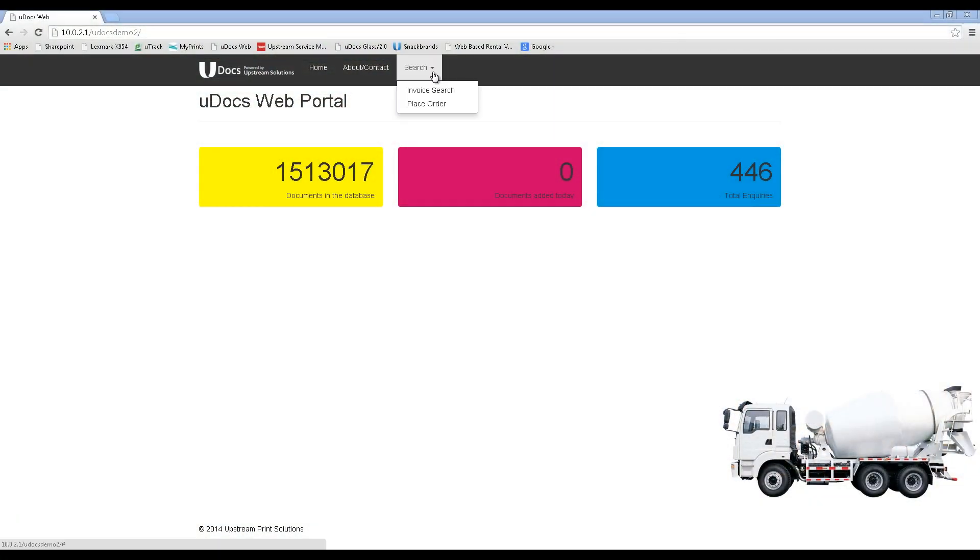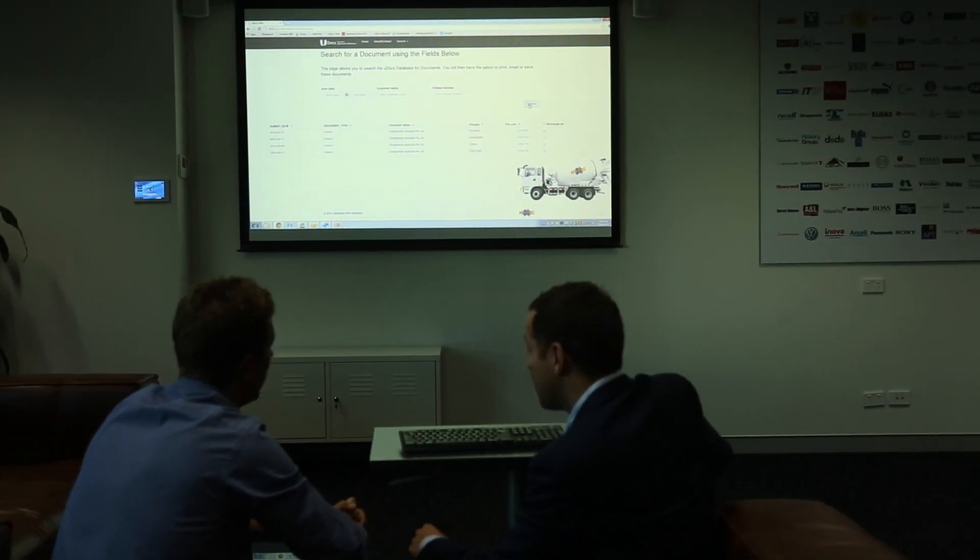Moreover, an optional secure online customer portal provides customers with a login, allowing them to retrieve their own dockets and place orders, further enhancing the customer's experience.